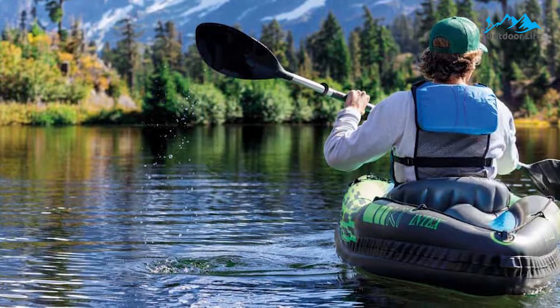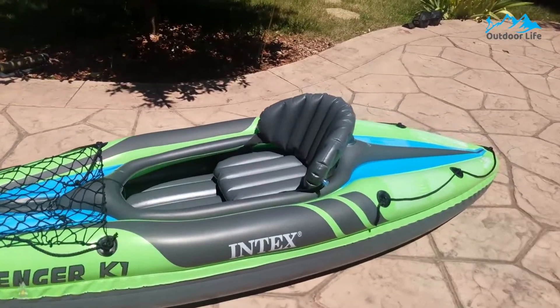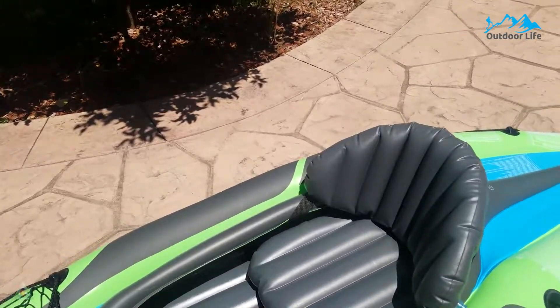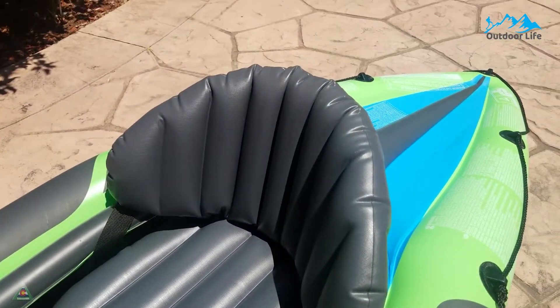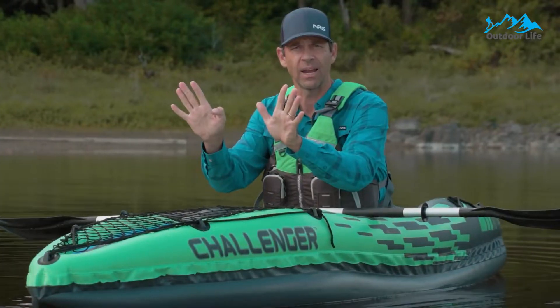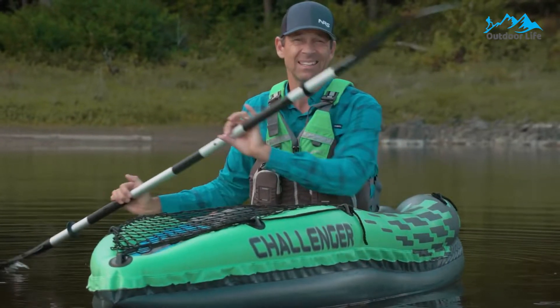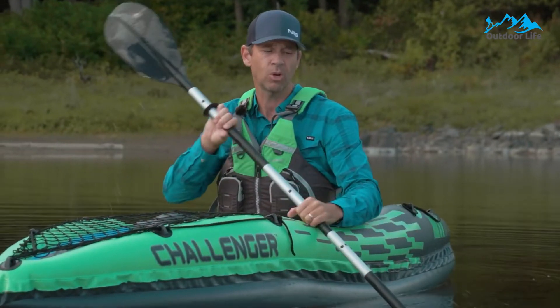This one-person inflatable kayak has all the basics you need to get started. It includes paddles, an air pump, a repair kit, and even a removable skeg. The bow also has a big mesh cargo net to stow gear. Note that the max weight limit of 220 pounds means this kayak probably isn't suited to larger paddlers or if you plan to bring a heavy cooler.